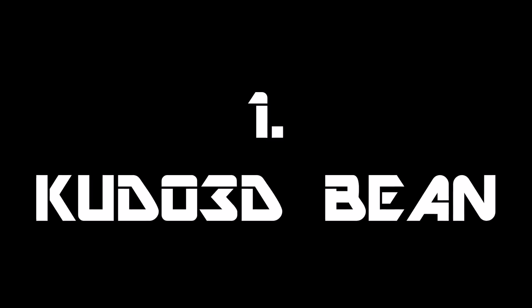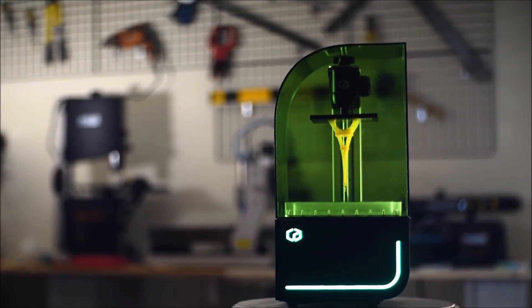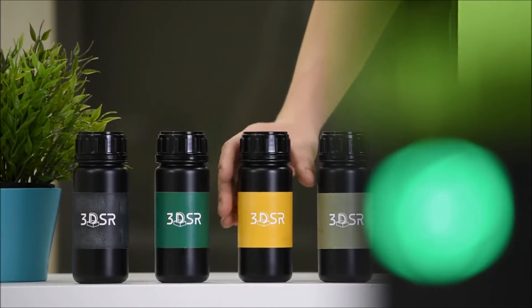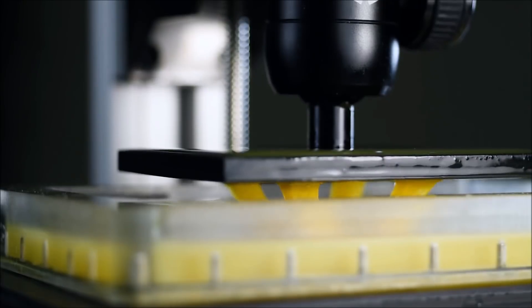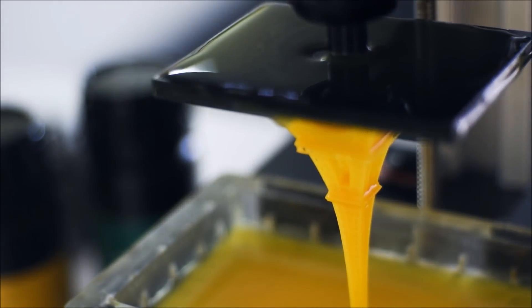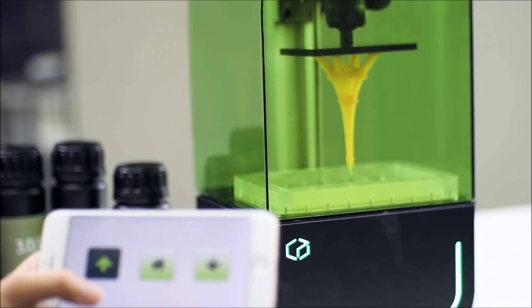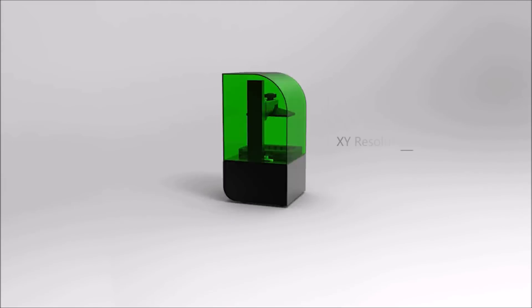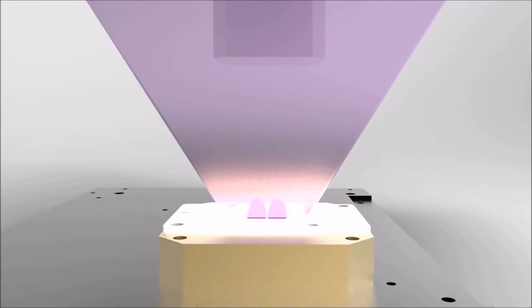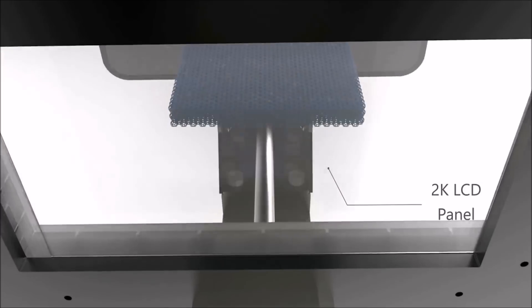And in first place, we have the Kudo 3D Bean. Backed by years of experience, Kudo 3D has developed the Bean to fit into anyone's life. This high-performance 3D printer is a truly affordable, all-purpose 3D printer created with the consumer in mind. Usage is simple: just pour in the resin, press print, and watch your designs come to life. The Bean allows you the freedom to view and control the printer from any Wi-Fi-enabled device. Along with its stylish design, the Bean is compact at 8 by 8 by 16 inches.